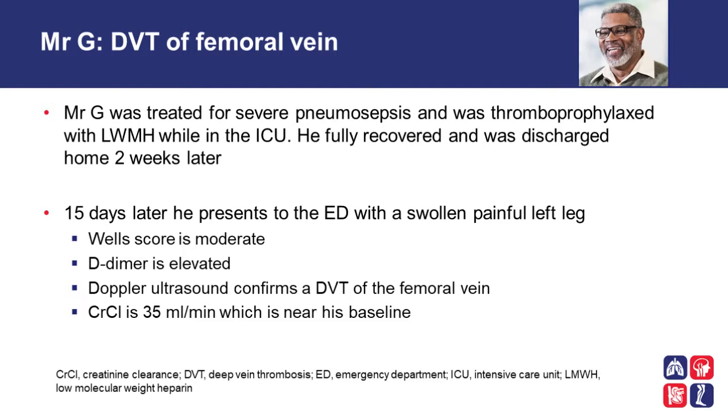Back to our case: Mr. G was treated for severe pneumosepsis and was thromboprophylaxed with low molecular weight heparin while in the intensive care unit. He fully recovered and was discharged home two weeks later. 15 days later, he presents to the emergency department with a swollen, painful left leg. The Wells score is applied for a pretest probability of DVT, and it is moderate. A D-dimer is elevated, and so a Doppler ultrasound is done, which confirms DVT of the femoral vein. It is noted that Mr. G has a creatinine clearance of around 35 mls per minute, which is around his baseline.